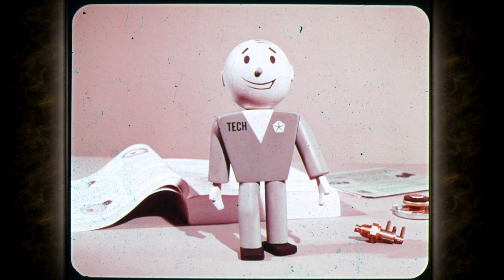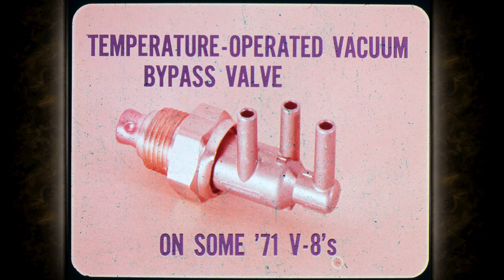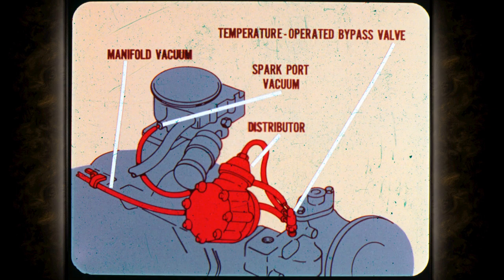There's one item that Russ didn't cover, and that's because it's new for '71. Some '71s with larger V8s will have a temperature-operated vacuum bypass valve. The bypass valve advances ignition timing to increase engine idle speed to prevent overheating. At 225 degrees coolant temperature, the bypass valve opens to supply full manifold vacuum rather than spark port vacuum to the distributor advance unit. The increased manifold vacuum advances the ignition timing to reduce the engine heat load on the cooling system.